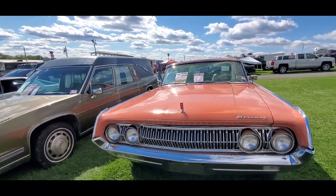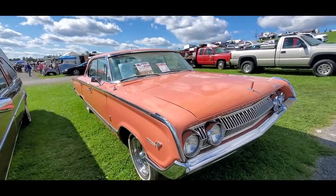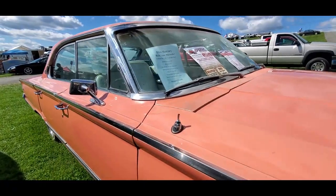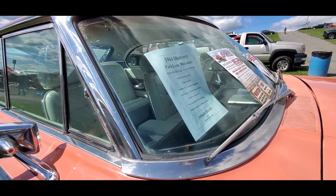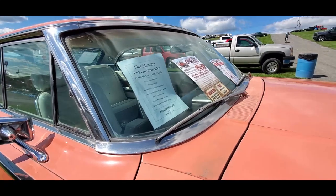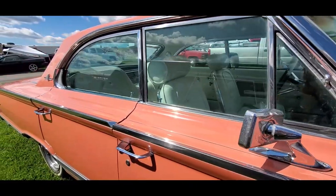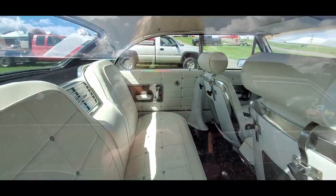Interesting Mercury — pretty cool, you just don't see them. 1964 Park Lane Marauder, 4-door, repaint — paint's not very good, hood's been done, not sure about the rest. Original bittersweet paint — I don't know about that. 390 4-barrel, factory AC, rust-free Arizona car. Rare bucket seats with console, spinner caps and original wheels. Asking $16,750 — nice.